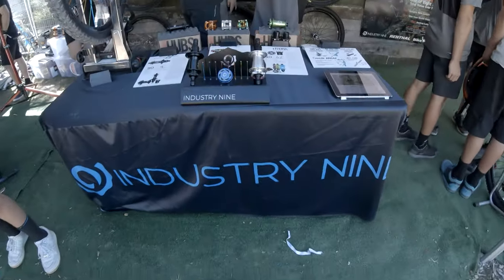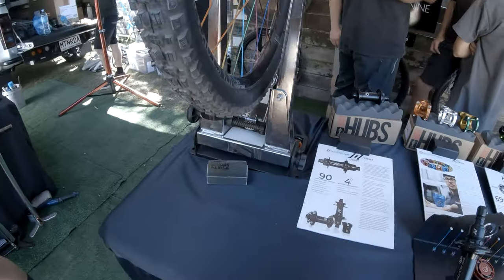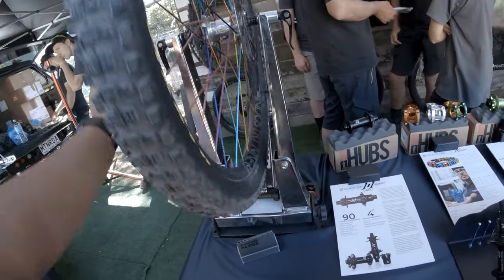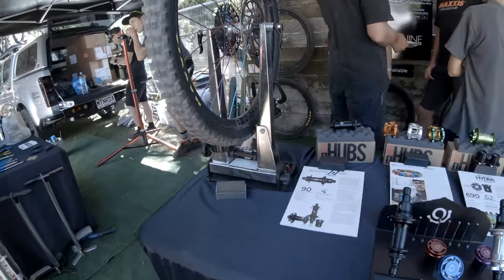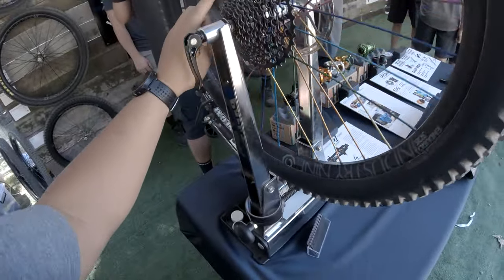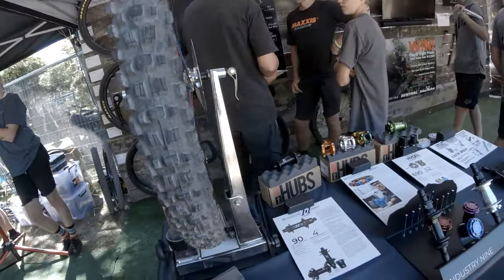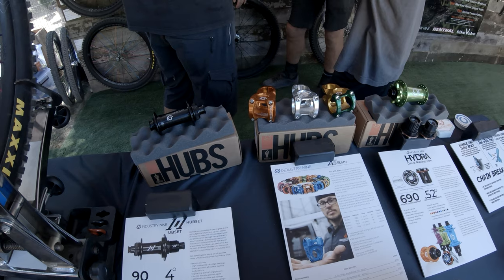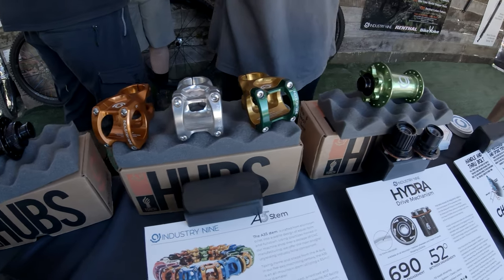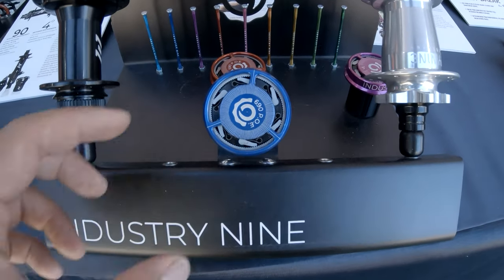Industry 9 booth - they just recently released their latest hub and we need to hear it. The background noise is too much and I'm not even using an external microphone, so for us to hear it means it's that loud! More products from Industry 9. Ever wondered what 690 points of engagement looks like?